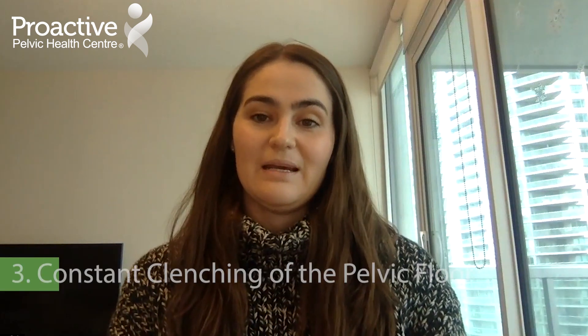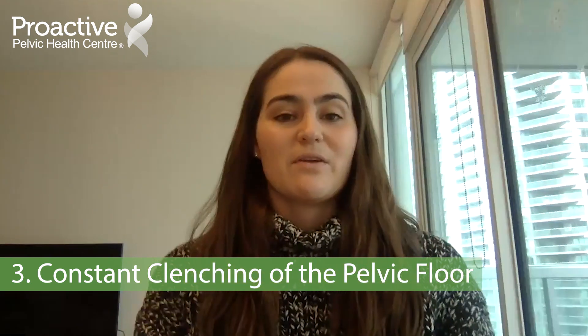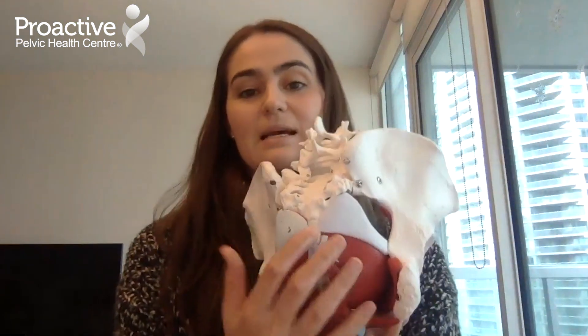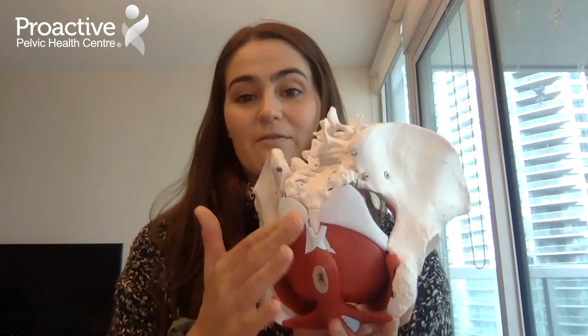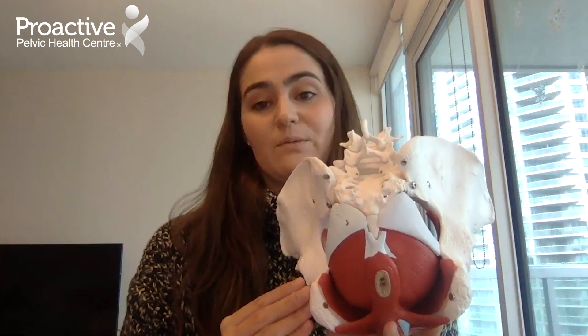A third reason you could be experiencing tailbone pain is if you are constantly clenching your pelvic floor muscles. Whether the constant clenching is related to stress and anxiety or a side effect of another issue is a separate matter. The tailbone is an insertion point for our pelvic floor muscles, so excess tension on these muscles can pull on that tailbone, and even that tension itself can cause discomfort in that area.